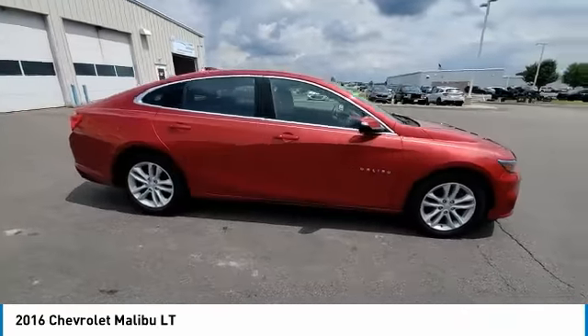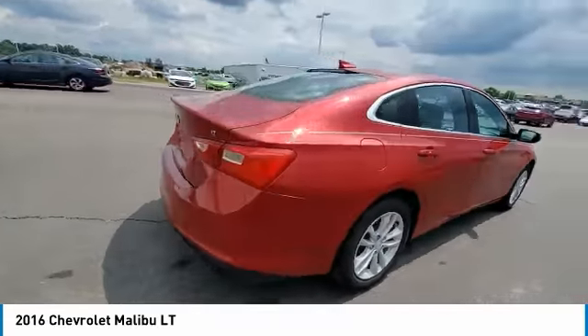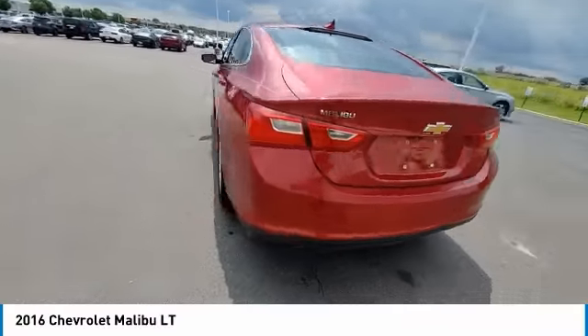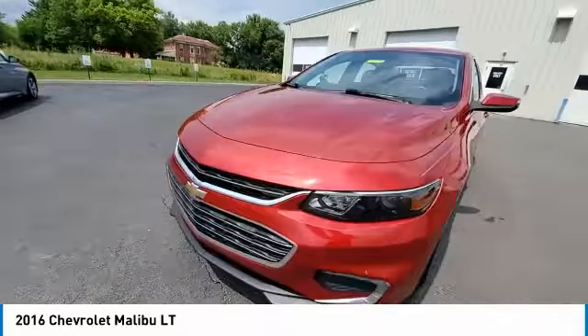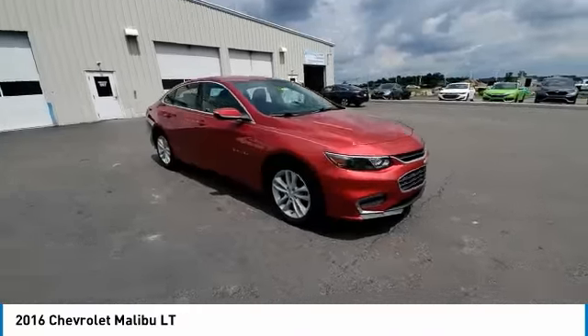Stop by and take a look at the 2016 Malibu. A combination of performance and fuel economy, the Malibu is a great commuting car. This vehicle has less than 100,000 miles.